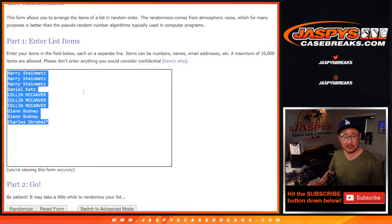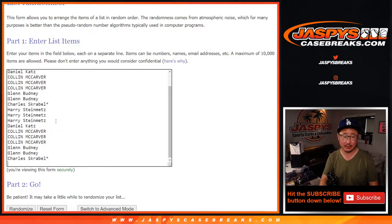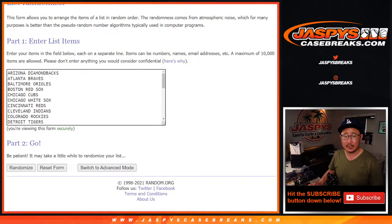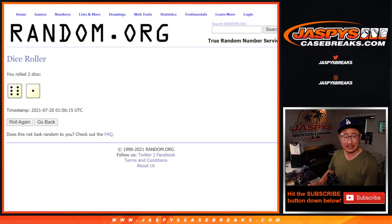Very big thanks to this group right here for getting in on the action. One spot gets you 3 teams, so let's triple your names up, and all 30 baseball teams are in. Let's roll it — let's randomize names and teams, lucky 7 times.